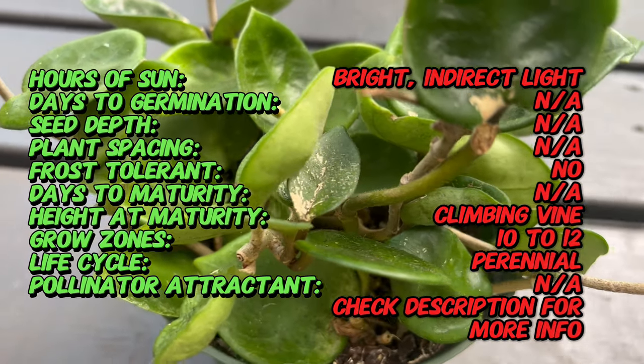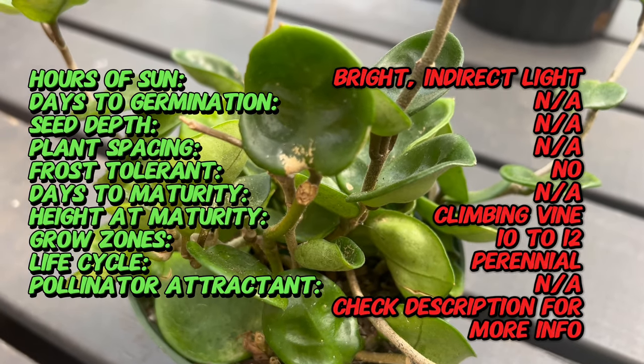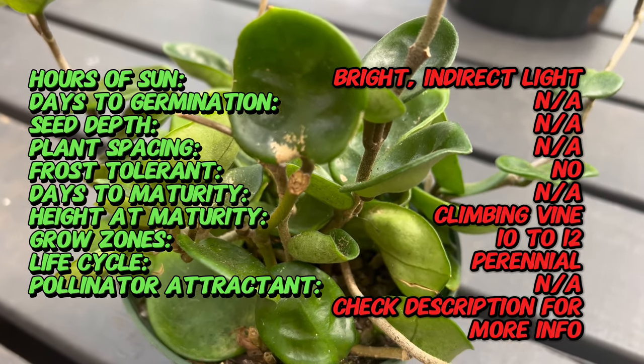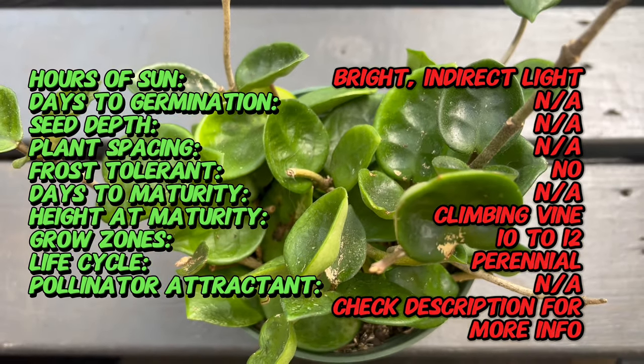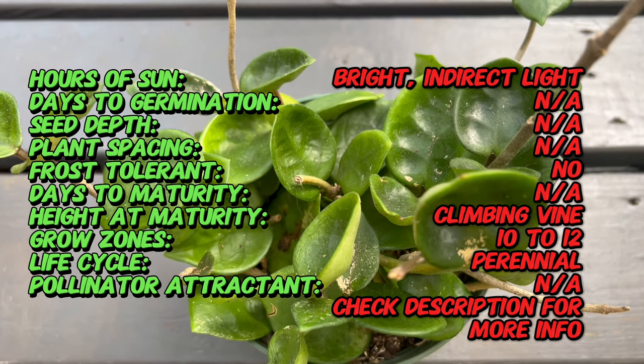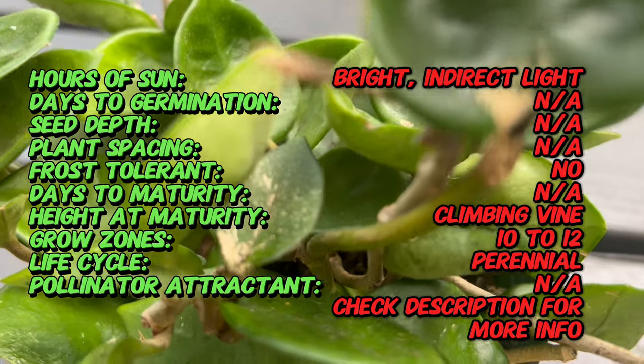Hoya Chelsea is celebrated for its stunning variegated leaves that feature a delightful combination of green and creamy white hues. This distinctive foliage adds a touch of elegance to any space, earning Hoya Chelsea its place as a sought-after ornamental plant. It belongs to the larger hoya genus, which comprises diverse species of flowering plants.